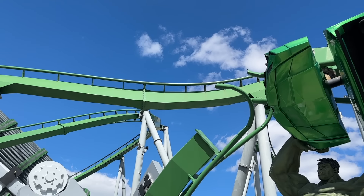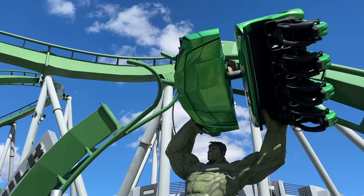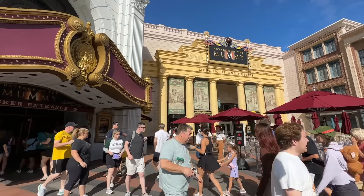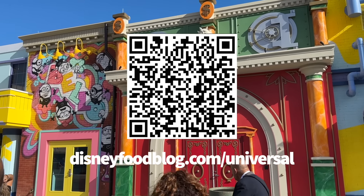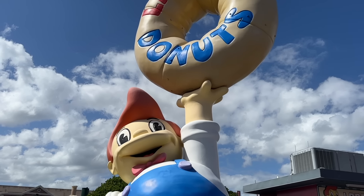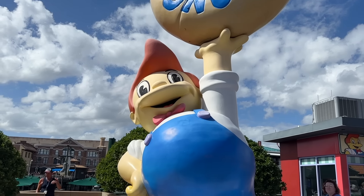We've also got an ultimate Islands of Adventure guide coming out, or already out if you're watching this from the future. But if you want a free guide that covers both Universal Studios Florida and Islands of Adventure — like a free printable PDF guide — be sure to scan the QR code on screen or head to DisneyFoodBlog.com/Universal so we can send you our new Universal-based Digital Park Companion, right to your inbox.